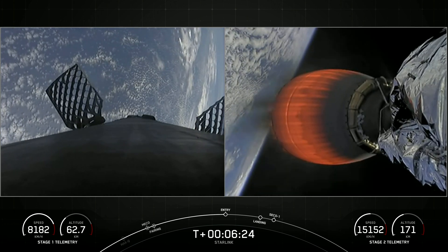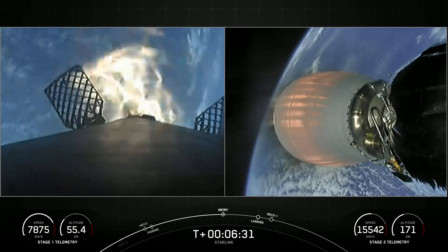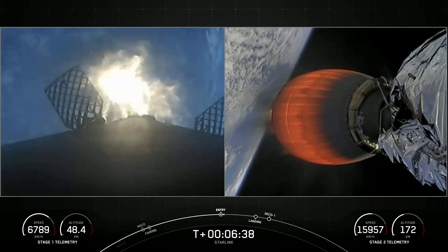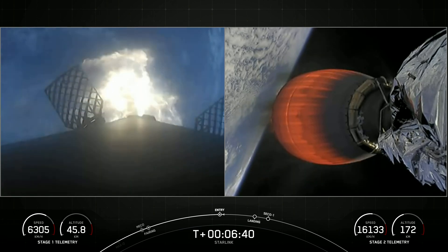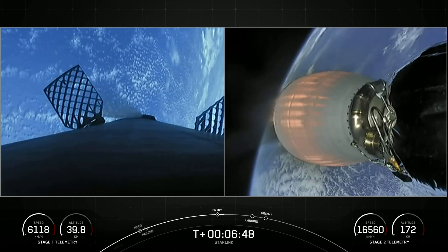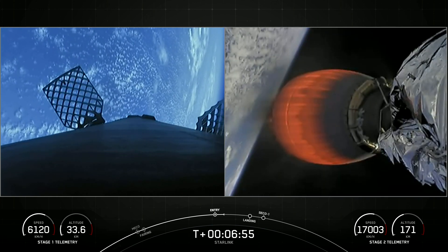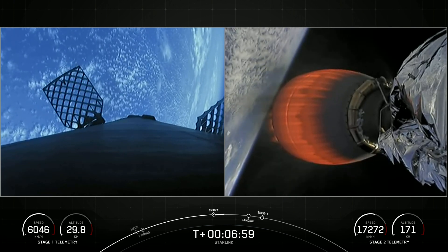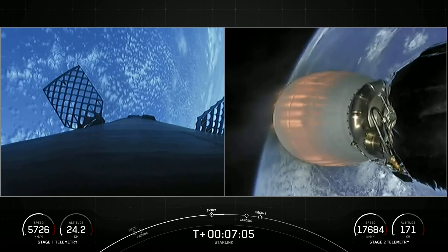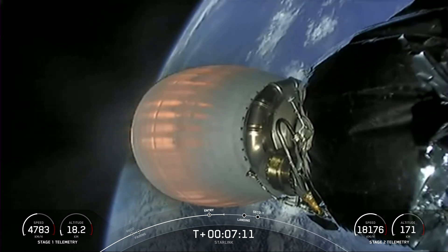We'll be starting our entry burn. Stage one entry burn startup. There is the start of our first stage entry burn — this is about a 20-second burn. Stage one entry burn shutdown. We had a good entry burn on our first stage — that was a three-engine burn that helped slow the first stage down as it entered the upper parts of Earth's atmosphere. You might notice the speed of that first stage decreasing significantly as it comes into the atmosphere.